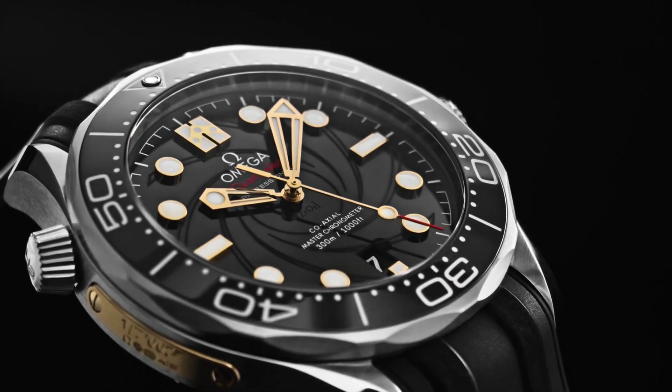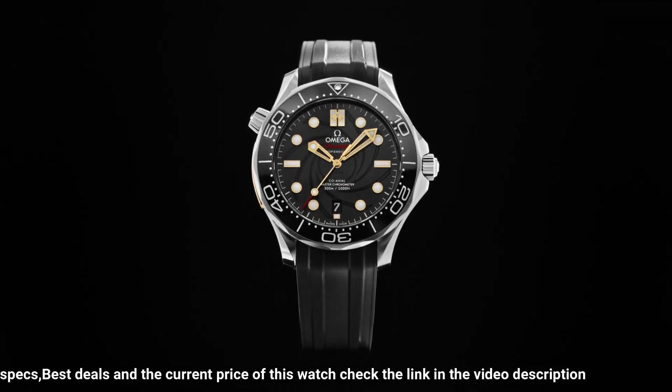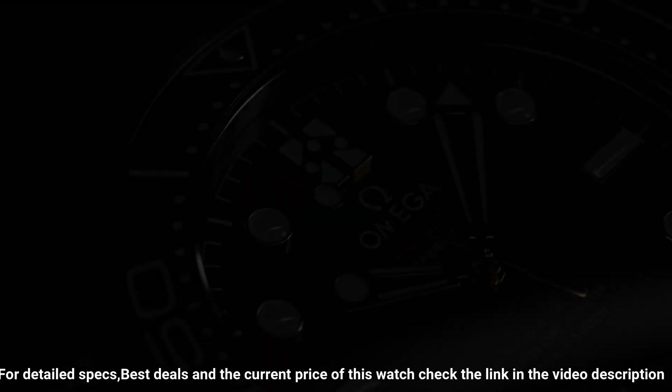Series: Seamaster Diver 300m. Case crown: screw down. Bezel: ceramic. Movement: automatic. Case back: transparent. Material: ceramic. Case size: 43.5mm. Case shape: round.